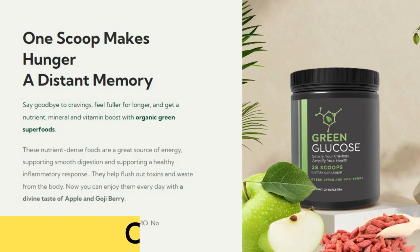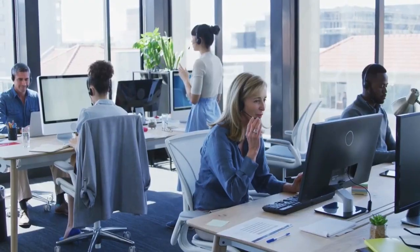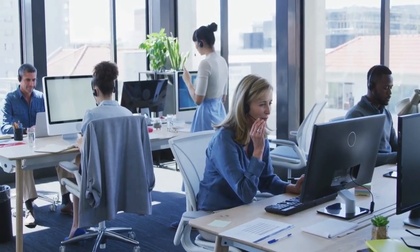Explore our special packages with 3 or 6 months of treatment for maximum health benefits. As a bonus, we offer an extensive 60-day money-back guarantee. If you're not satisfied with the results, simply request a full refund through our customer service on the official website.